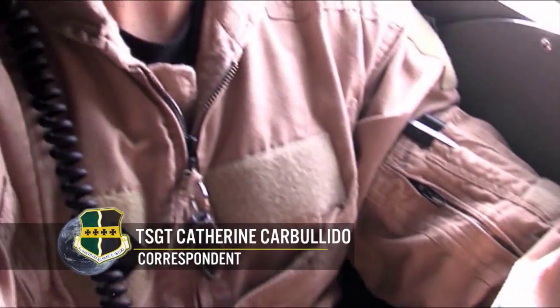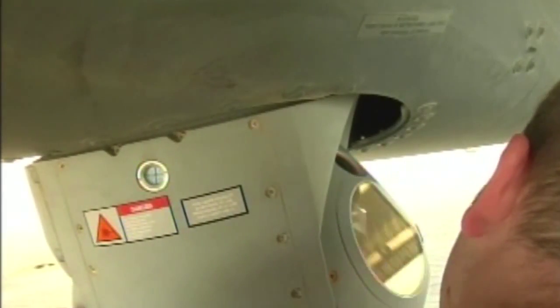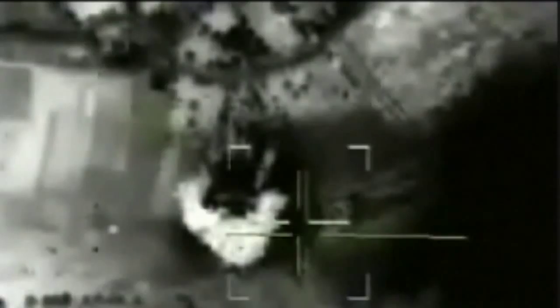Being a wingman in today's fight is more than watching your buddy's six. The MC-12s at Beale Air Force Base in California have developed their laser designator capability to lase targets for fighter airframes, calling it buddy lase.